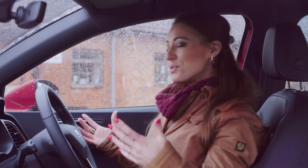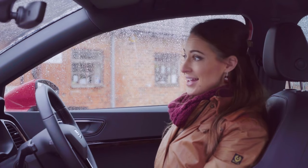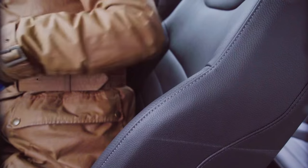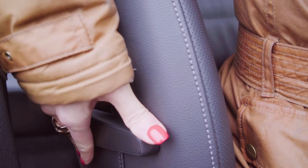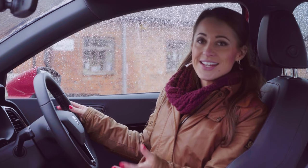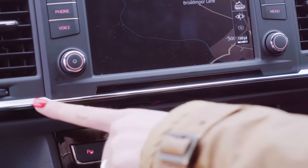One thing everybody wants from a small SUV is a comfortable, commanding driving position with a clear view of the road ahead, and the Atteca offers that, which is great news. You also get these sports seats, which hold you tightly in place through the bends. Adjustable lumbar is standard on most models. In terms of interior quality, it's more than a match for the Qashqai and Kia Sportage, but the Peugeot 3008 and Audi Q2 are better still.